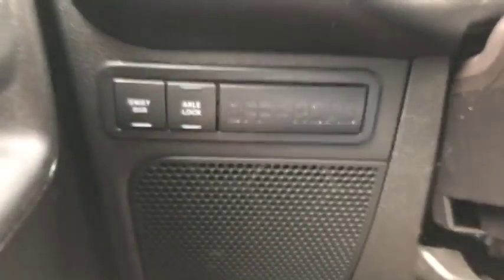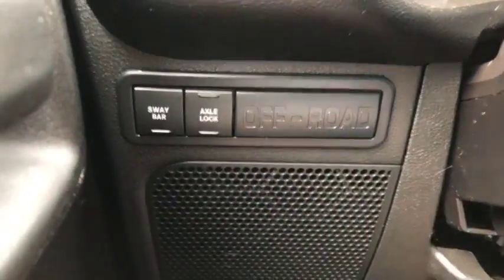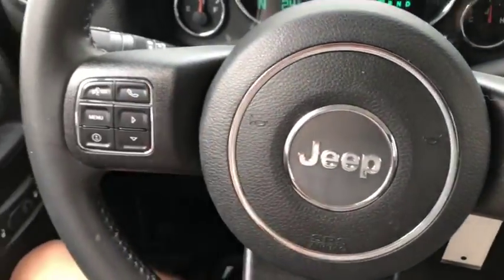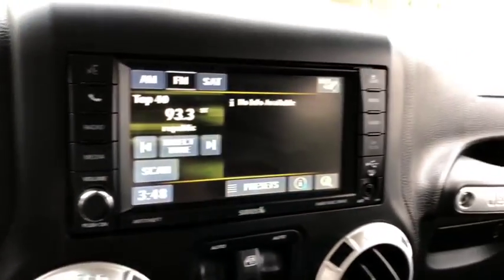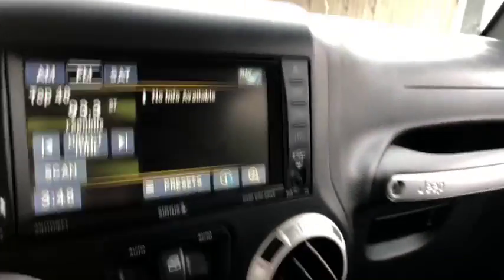Sitting inside of this 2015 Jeep Wrangler, you do have sway bar and axle lock controls for the off-road package with the Rubicon. You also have the Alpine sound system emblems on the speakers, cruise control and digital speedometer controls all on the steering wheel. This vehicle comes with 75,536 kilometers.